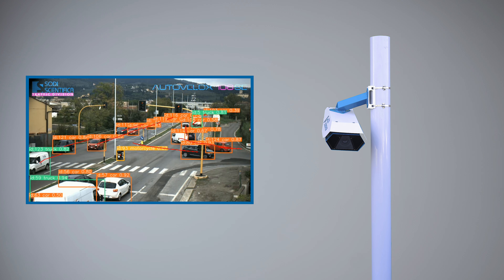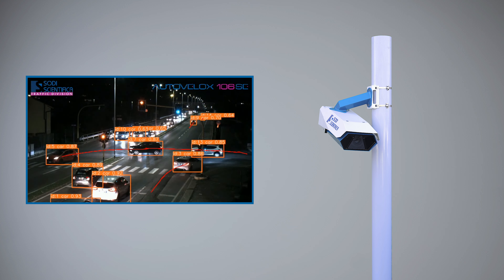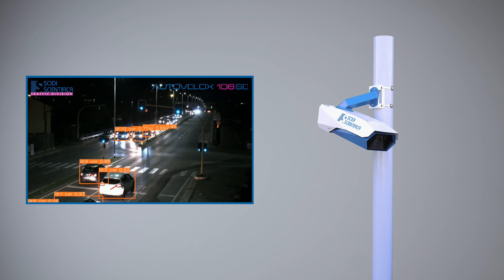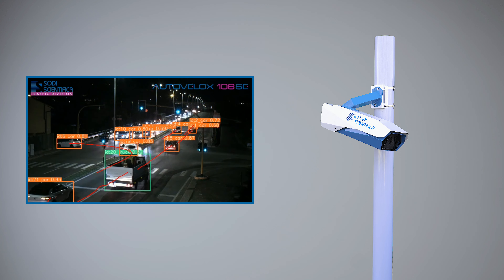In addition, Autovelox 106 SE Vision is integrated with the new FreeFlow ANPR, Automatic Number Plate Recognition System and Query System, which detects lack of insurance, inspection, and presence in black or white lists, both at day and night time.